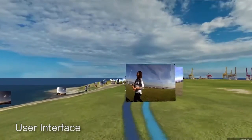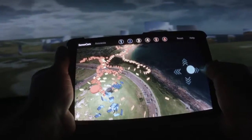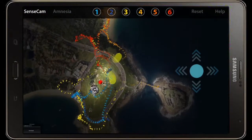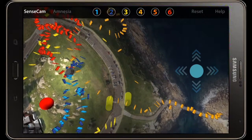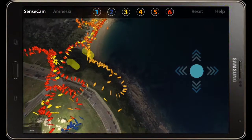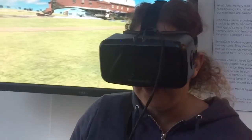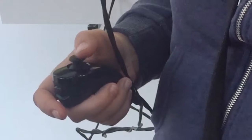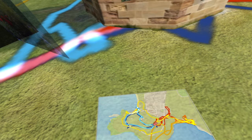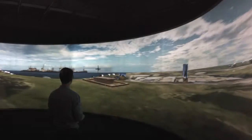Two distinct user interfaces were developed for the two display platforms. An Android tablet is utilized for control and navigation on the big screen, featuring a dynamic virtual joystick for spatial navigation, an interactive 3D map, and control buttons. The map is augmented with color-coded SenseCam image pathways. For the VR version, a simple joystick is used for navigation, and a map of the headland is accessible to the viewer by looking straight down, equivalent to holding a map in your hands.